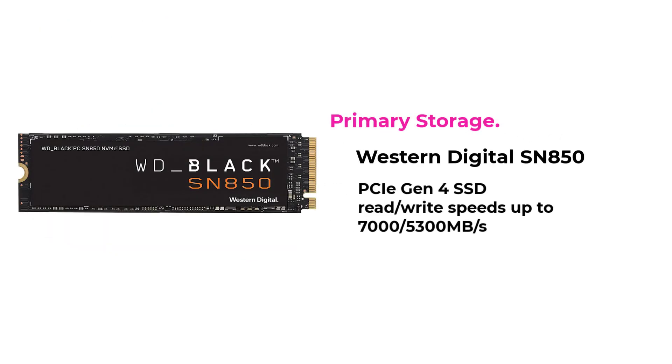For primary storage, I am selecting an SSD from Western Digital PCIe Gen 4, with read and write speeds of up to 7000 and 5300MB per second.